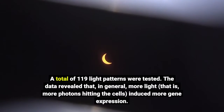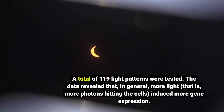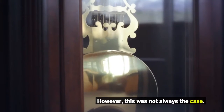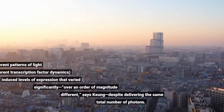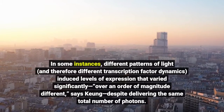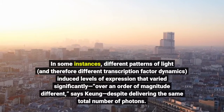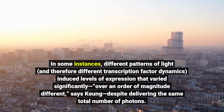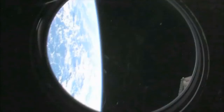A total of 119 light patterns were tested. The data revealed that in general, more light — that is, more photons hitting the cells — induced more gene expression. However, this was not always the case. In some instances, different patterns of light, and therefore different transcription factor dynamics, induced levels of expression that varied significantly — over an order of magnitude different, says Kyung — despite delivering the same total number of photons.